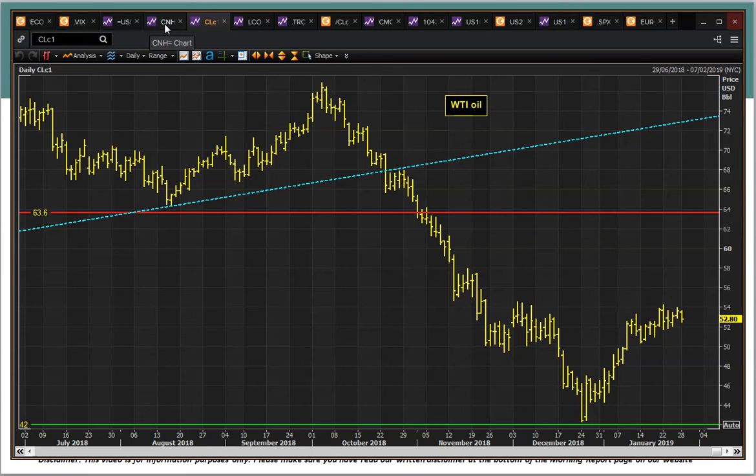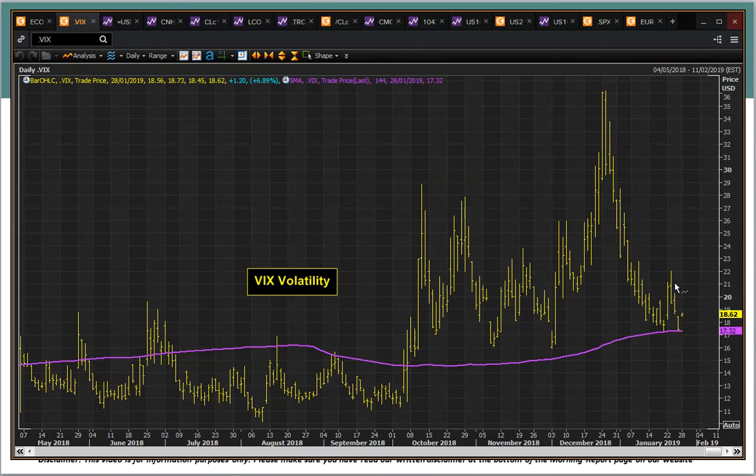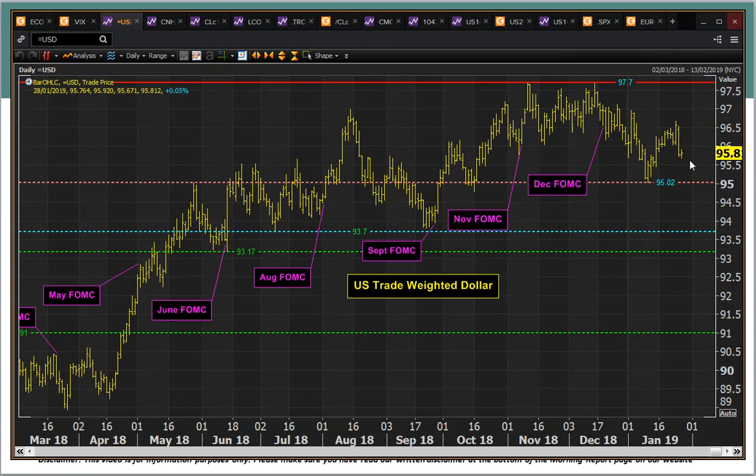Now one of the key factors behind dollar weakness in the last couple of sessions has been this Chinese Yuan strengthening coming through again, and that's coming as volatility has fallen back again on equities - that sort of helps to drive improved risk appetite. The dollar is seen as a safe haven play, and that's helped to drive that dollar corrective move, the big sharp move to the downside on Friday on that dollar index.